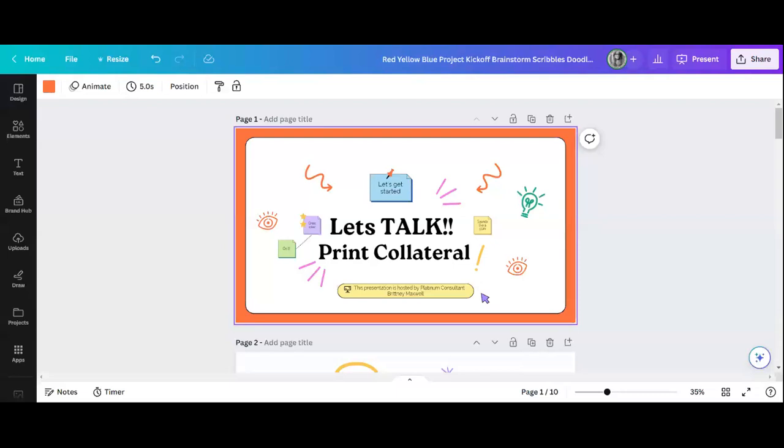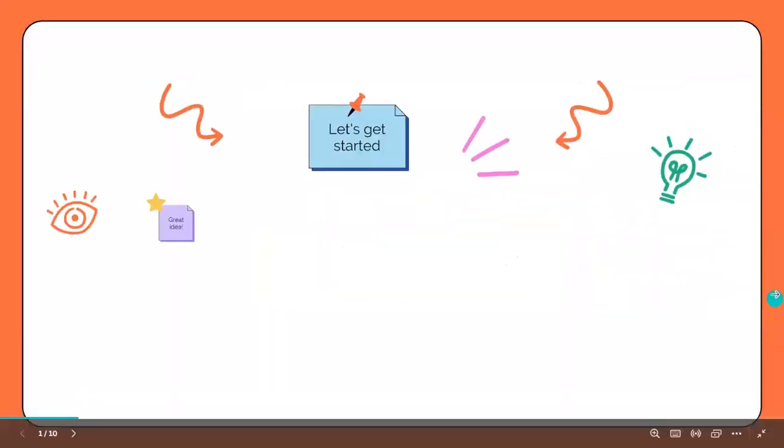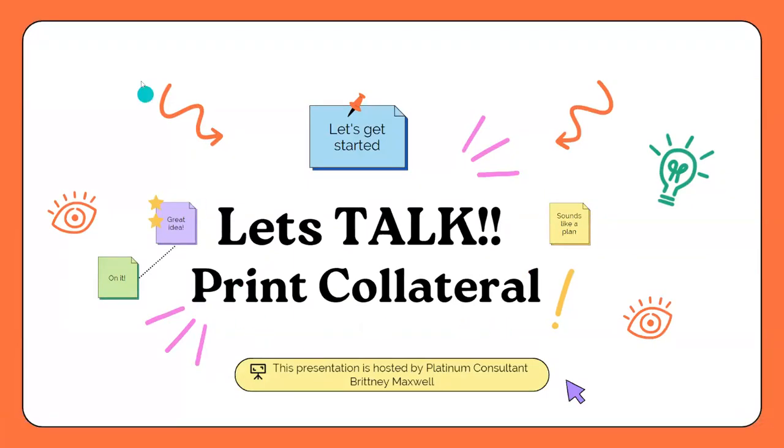Thank you so much everybody for being with me today. My name is Brittany Maxwell, and I have been with the Archer and Evolution family for a little over two years. For today's session, we're going to be talking about print collateral, where we can get print collateral, and some of the best print collateral that I myself have used. I also have a couple of sites pulled up so you guys can see some of our vendors that also have free print collateral — and everybody loves that free, right?